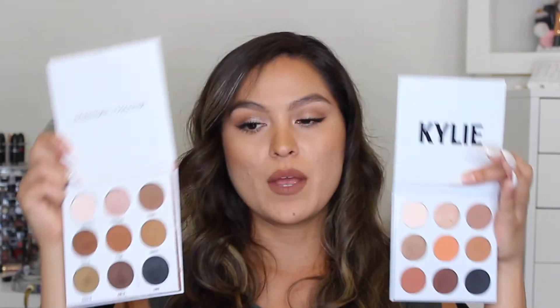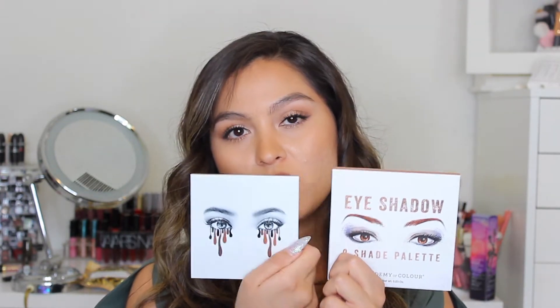I do have these shadows on my eyes right now, and you probably can't tell which is which because they're very similar. I only found one shade in application that didn't look very close between the two. If you want to know if these two palettes are a dupe for each other and which one is worth the investment, just keep watching.